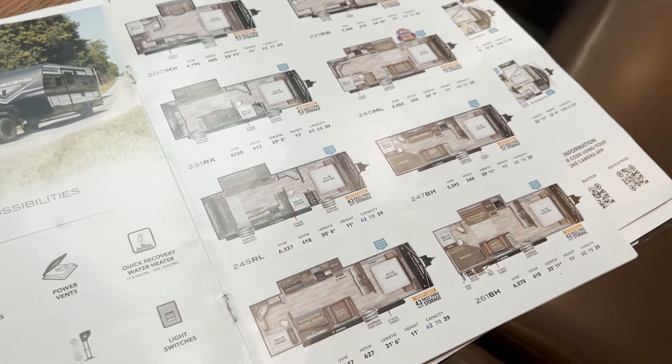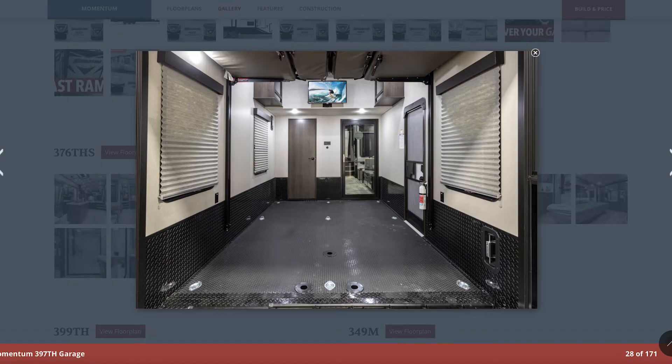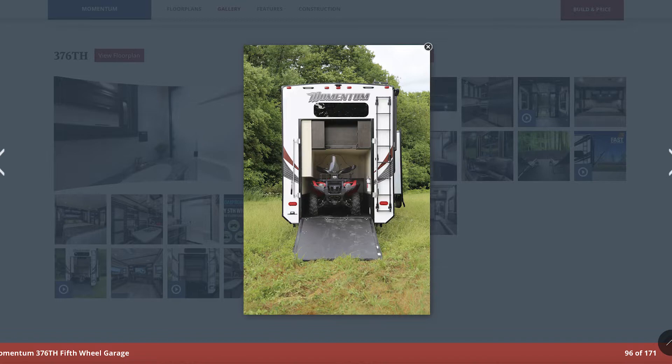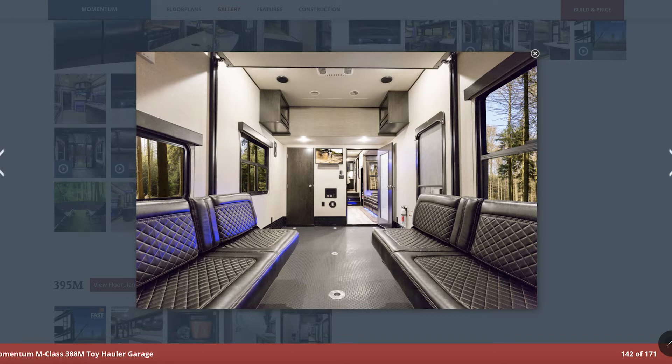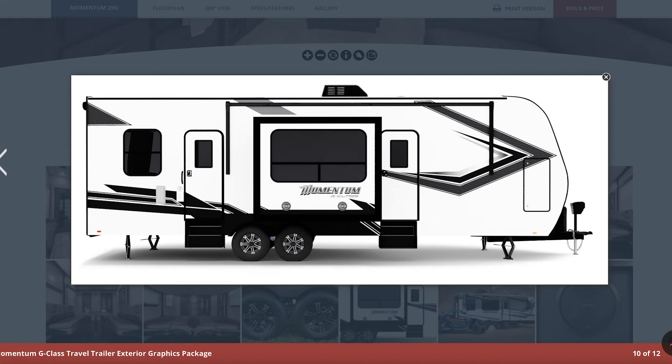One of the other options we were looking at besides a travel trailer was a toy hauler. For those who don't know, a toy hauler is an RV set up with a garage inside, so you can put ATVs, motorcycles, bicycles, kayaks, or whatever inside. We were actually looking at it for the purpose of a gigantic kids' play area. We looked at the Momentum 29G, and it was really tempting — there was a lot of potential in that.